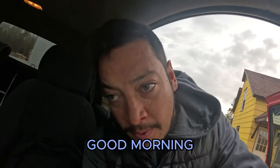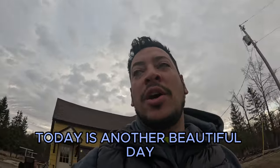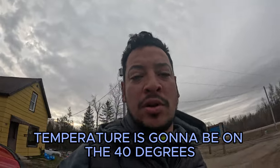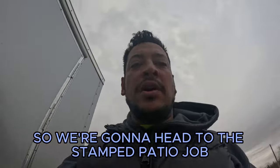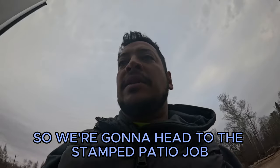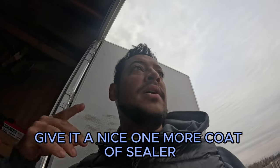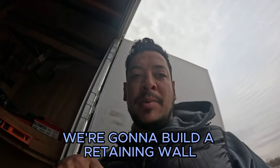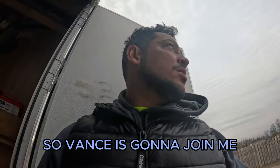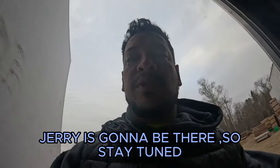Good morning, hello everybody out there, the concrete nation. Today is another beautiful day, temperature is gonna be in the 40 degrees. It's gonna be cloudy so we're gonna head to the stamp area job, give it one more coat of sealer. After that we gotta go to another job and do some demolition — we're gonna build a retaining wall. Vance is gonna join me, Jerry is gonna be there, so stay tuned.